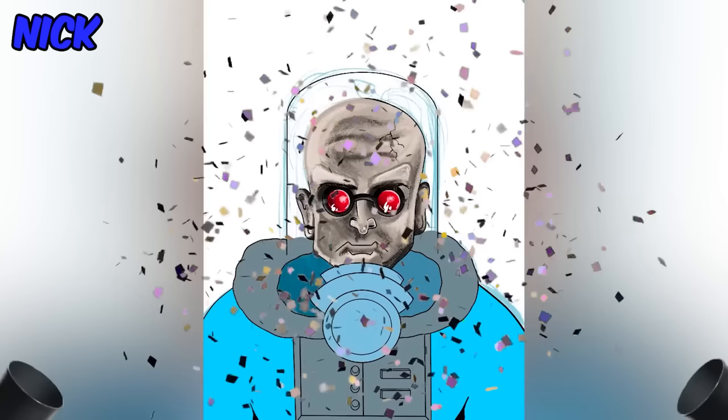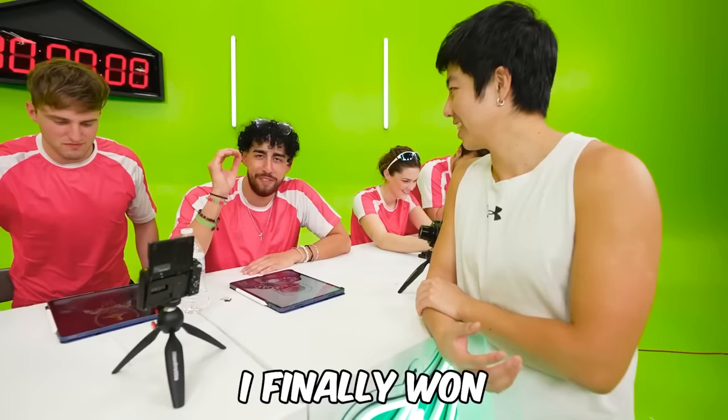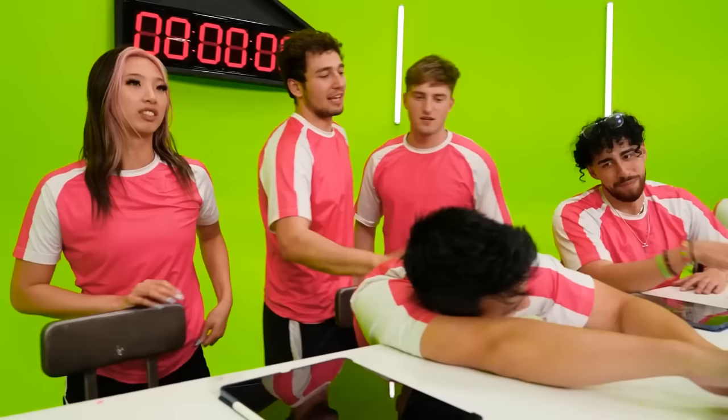I won. Nick, do you have anything to say to the people supporting you? Thank you so much — I finally won a Crafts video, and it was digital art, which is my favorite. Thank you.